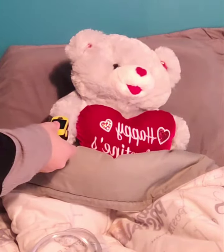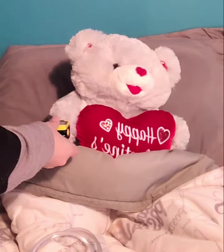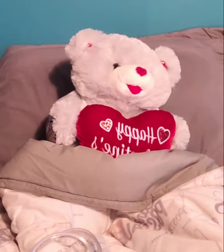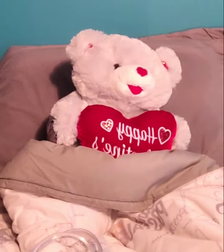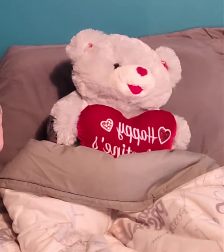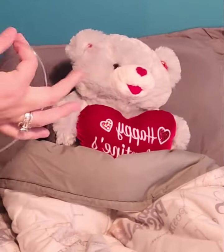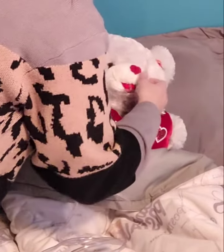I'm just gonna slip this over your finger here real fast. All right, so it looks like your SpO2 is at 82%, so what I'm going to do is just place you on a nasal cannula, okay? We really like to see your SpO2 levels in the 90s, so hopefully this will get you back up to where we need you to be.